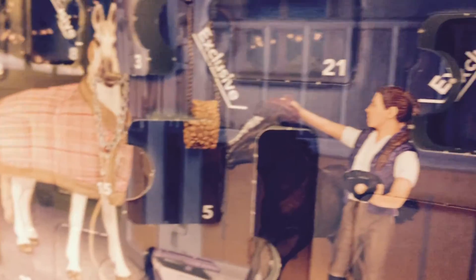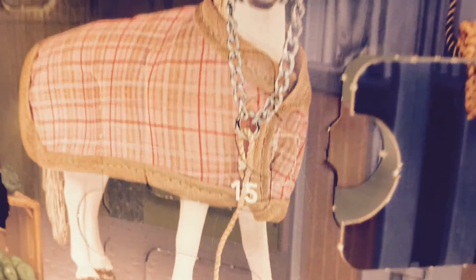Tomorrow is the 15th, so where is box number 15? There it is. So tomorrow we'll be opening up this little box. I'll see you then guys, bye.